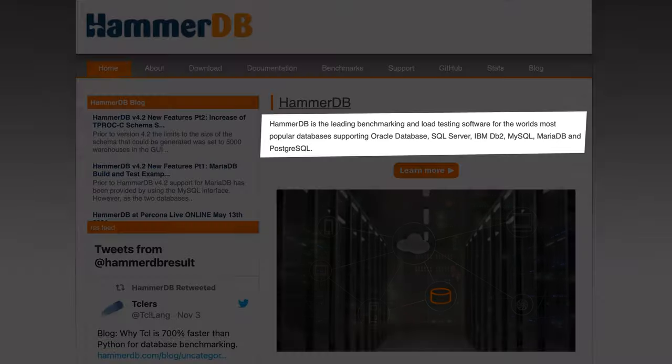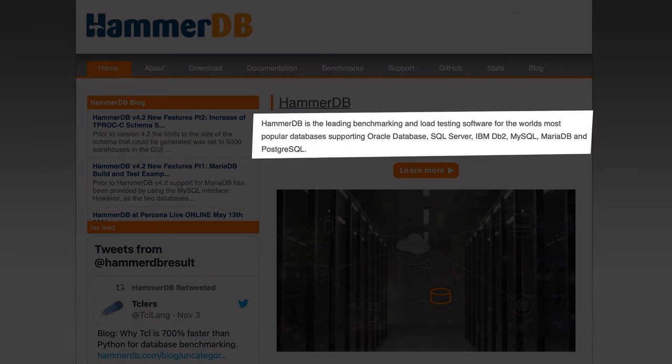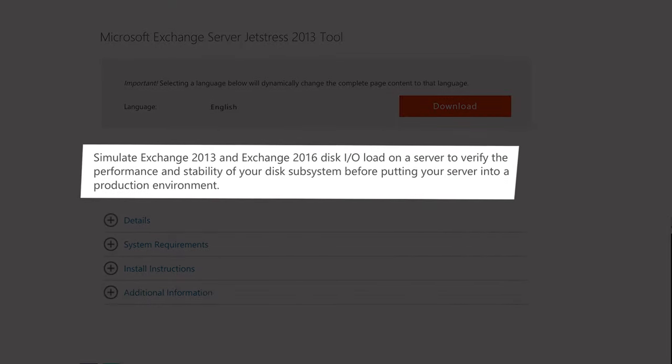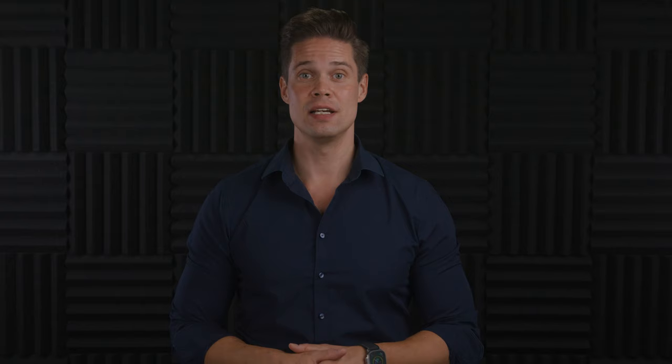HPE used two different tools to stress these apps. HammerDB is one of the leading database benchmarking and load testing tools, and was used to help characterize the solution. Microsoft Exchange's JetStress was used to simulate the Exchange workload. All details about HammerDB and JetStress setup can be found in the white paper.